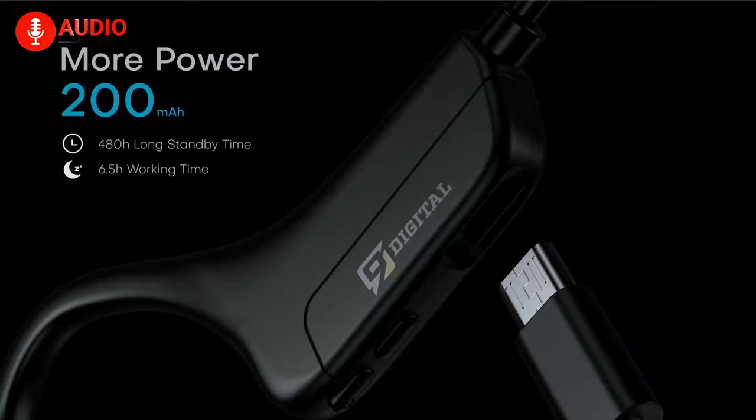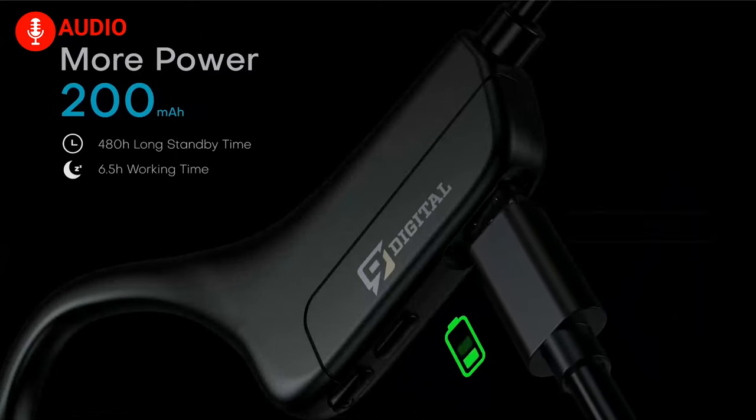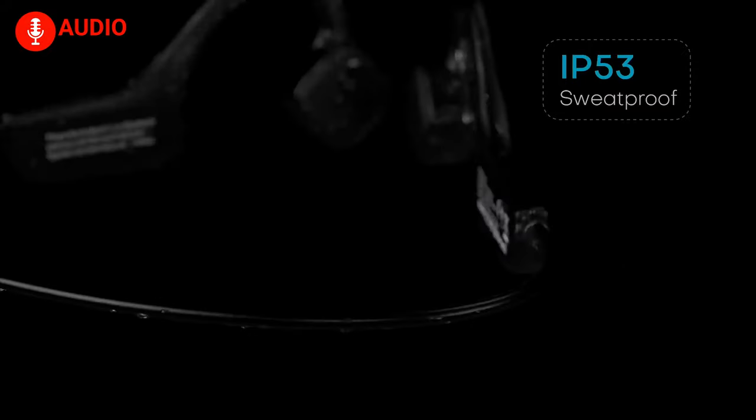With support for up to six and a half hours of playback and phone calls from a single charge, you'll also be getting an astounding standby time of 480 hours. However, we wouldn't recommend going for a swim while rocking these.